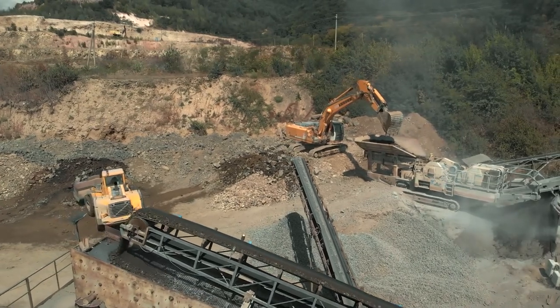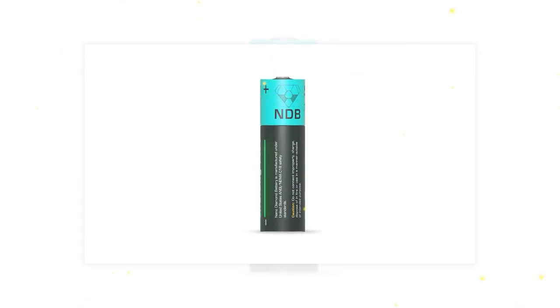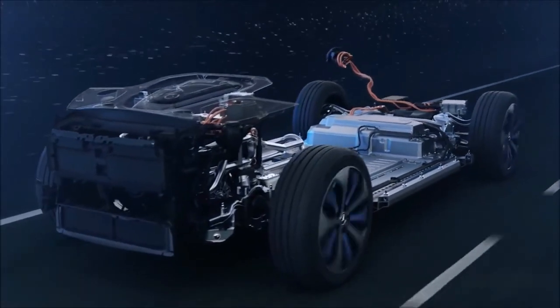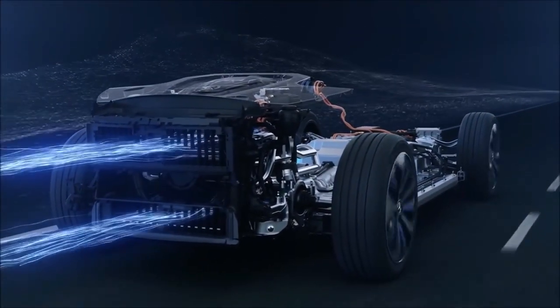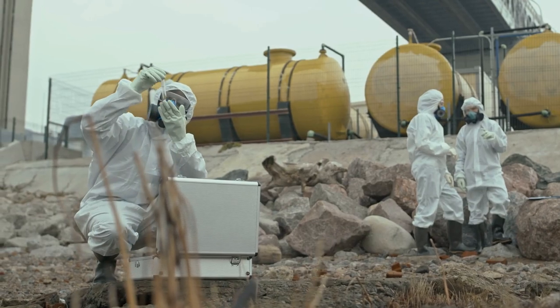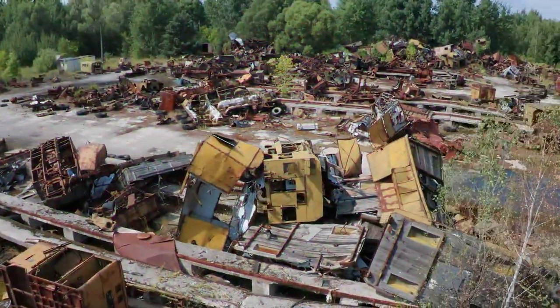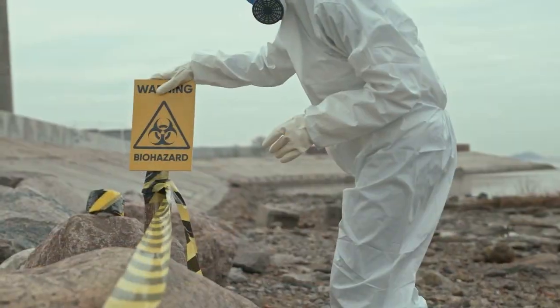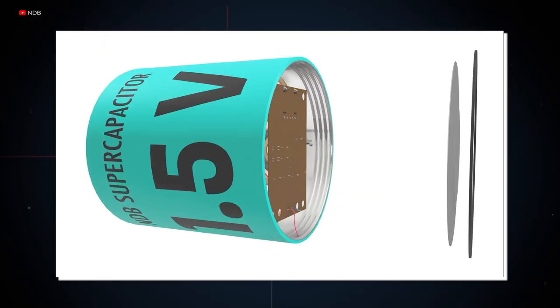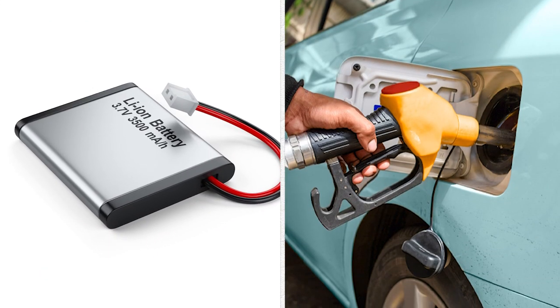Being inert to the environment and not requiring cobalt mining means nanodiamond batteries are green, as they have no emissions. A nanodiamond battery is a more weather-independent, longer-lasting, and energy-dense alternative to traditional energy sources. The added values are recycling of nuclear waste and lack of harmful byproducts, reducing toxic metal waste products and their negative environmental impacts. The technology has the potential to replace other energy sources such as lithium-ion batteries and gasoline.